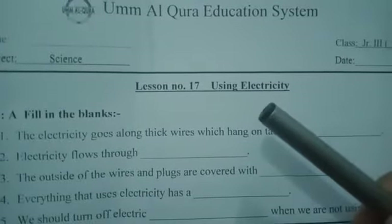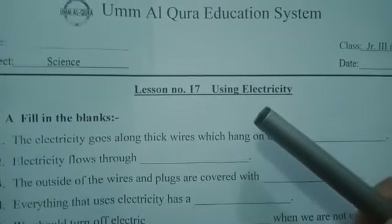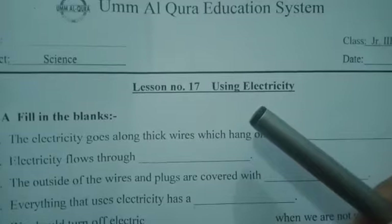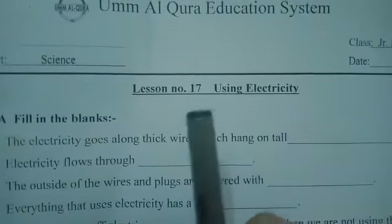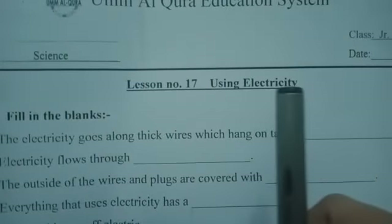Good morning class 3. Hope you all are fine. I am your science teacher and my name is Ms. Rabia. Today we will do the worksheet of chapter number 17, using electricity.